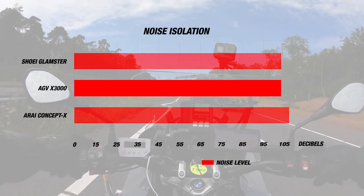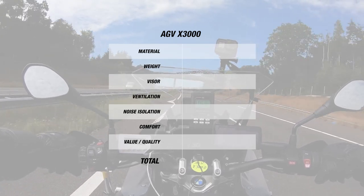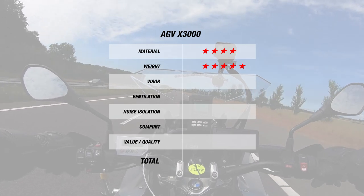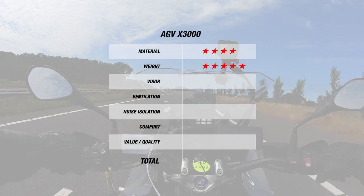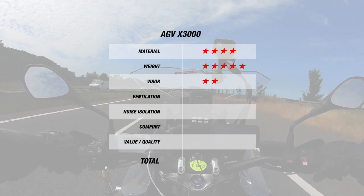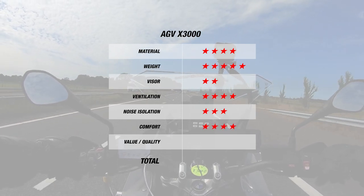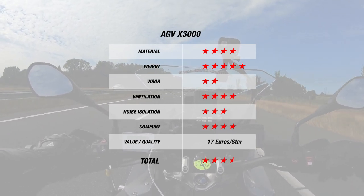When we tested the X3000 out, it was a sunny day with the airspeed ranging from 105 to 115 kilometers per hour. The day's temperature reading was at 25 degrees Celsius or 77 Fahrenheit, and thanks to the strong ventilation from the brow, it was the same inside the helmet as well. For noise, the X3000 was about average with 102 decibels. The AGV helmet did very well considering it's meant to be retro. For material and weight, the X3000 earned 4 and 5 stars respectively thanks to its strong and lightweight fiberglass construction. However, AGV did go a little too retro on the visor since it only earns 2 stars as it isn't pinlock compatible. The helmet still made a comeback for ventilation and noise, earning 4 and 3 stars respectively, and thanks to the great suede liner, the helmet earns 4 stars for comfort. This brings the X3000 to a total of 3.5 stars at 17 Euros per star, another strong result.